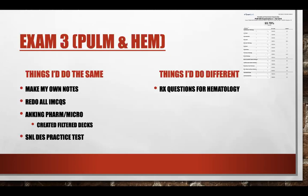Exam three was pulmonary and hematology. I thought hematology was very difficult. From a notes perspective, same approach — made my notes, did my IMCQs, and was very consistent with the AnKing deck for pulling out pharm and micro. For this exam I did do the SNL DES practice test. If you can't find his Google Drive, one thing I recommend is make your own practice test on RX — you can set it to only give you the topics you want. I would do pulmonary path, pulmonary pharm, heme path, and heme pharm and make a 150-question set to take just like a regular exam.